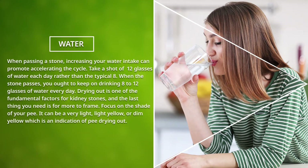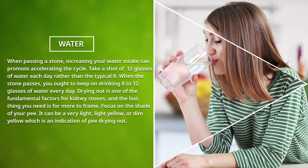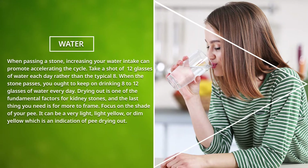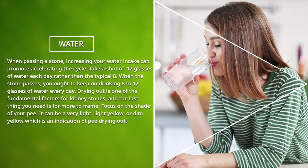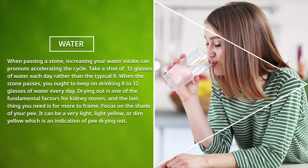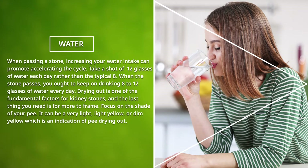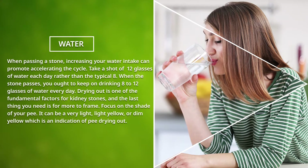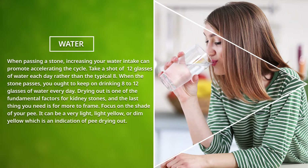Water: When passing a stone, increasing your water intake can help accelerate the process. Aim for 12 glasses of water each day, rather than the typical 8. When the stone passes, you ought to keep on drinking 8 to 12 glasses of water every day. Dehydration is one of the fundamental factors for kidney stones, and the last thing you need is for more to form.